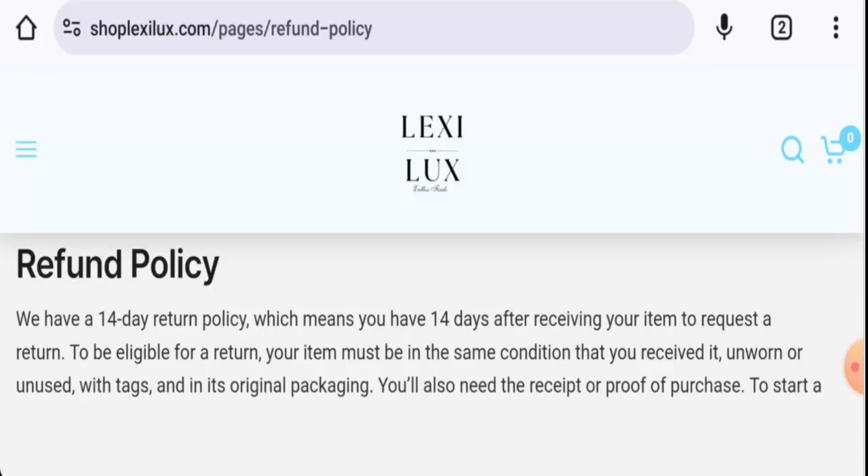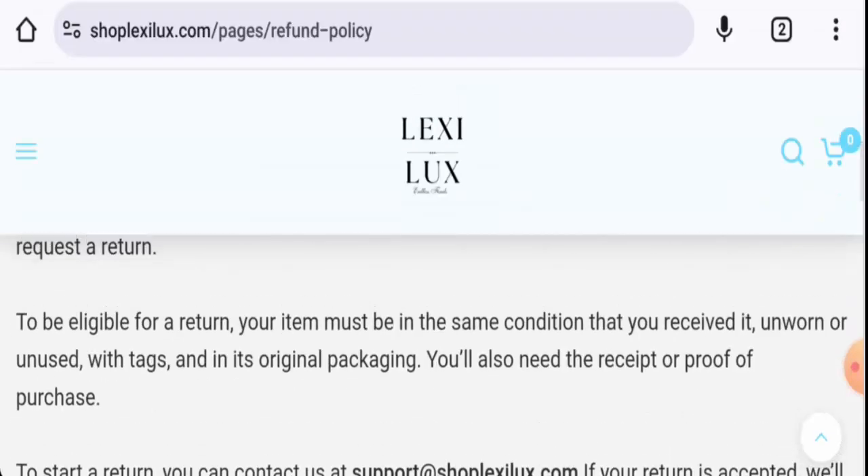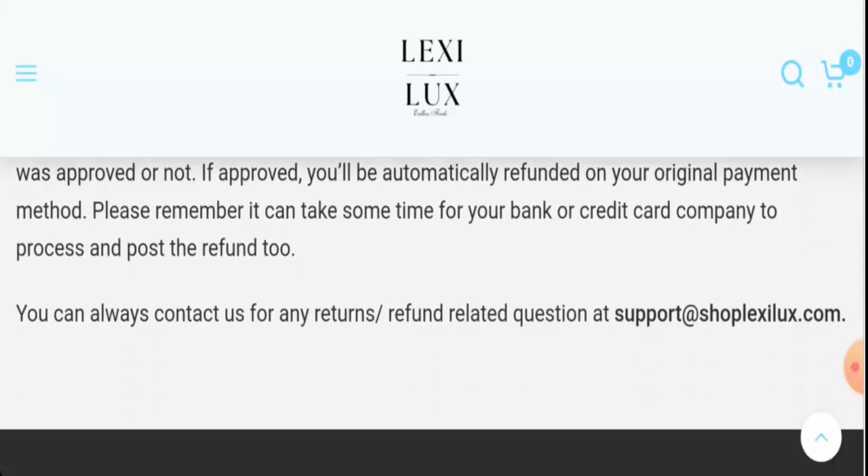For returns and refunds: if you wish to return a product, you have 14 days after delivery to do so. Once your refund is approved, it will be sent to your original payment method. For return or refund issues, check our description area where you will find a link to address these concerns.